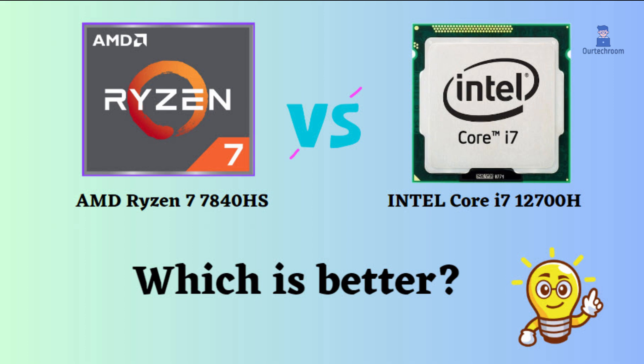In this video, I will compare the AMD Ryzen 7 7840HS to the Intel Core i7-12700H, highlighting their differences and then provide a conclusion to help you determine which one is the better choice.